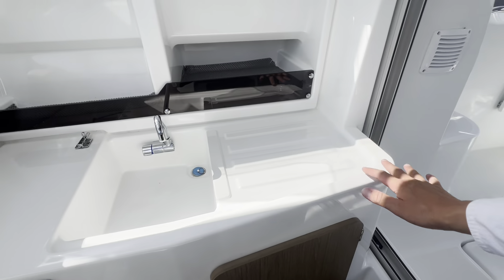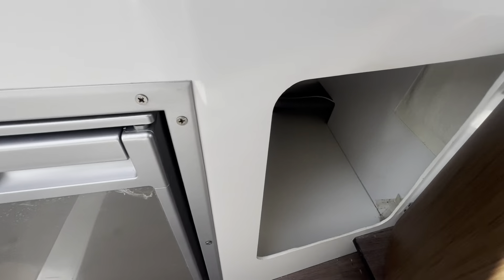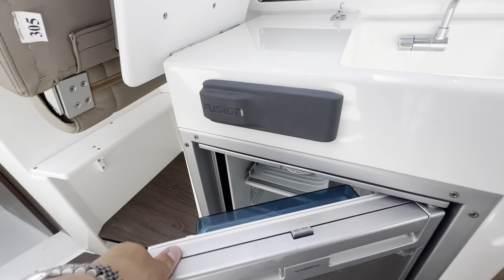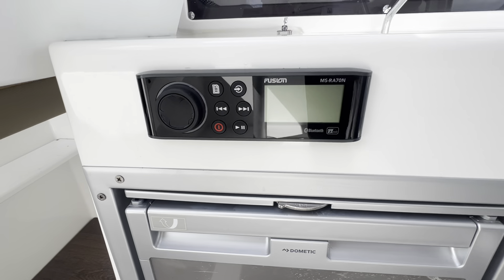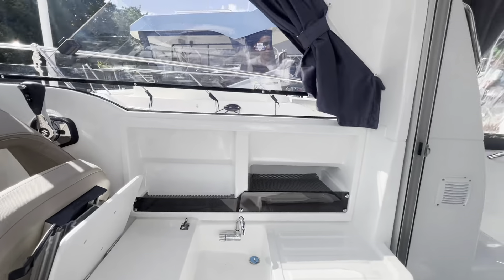This area is designed to take a portable gas cooker. Underneath that you have storage, and on this side is the Dometic fridge with a small freezer compartment just above, which runs off the 12-volt battery. We also have our Fusion control for the onboard Bluetooth stereo with AM and FM radio, and the speakers are located in each of the pillars for the roof.